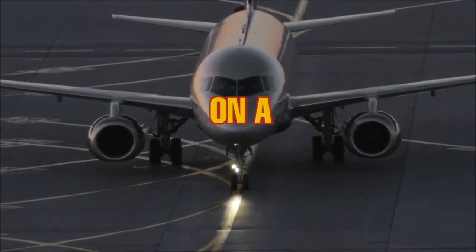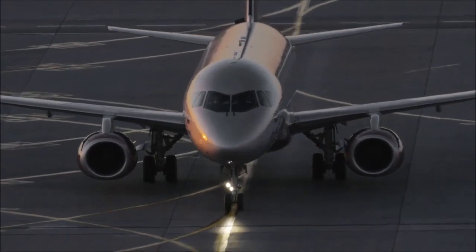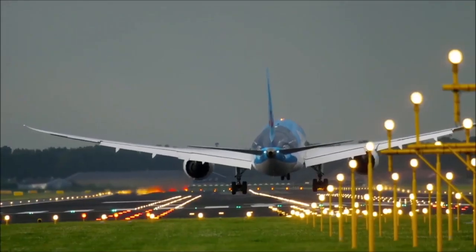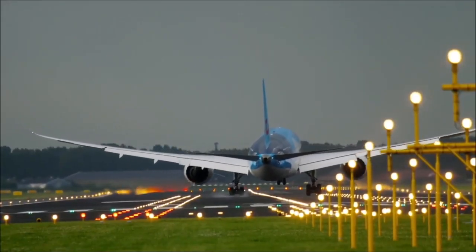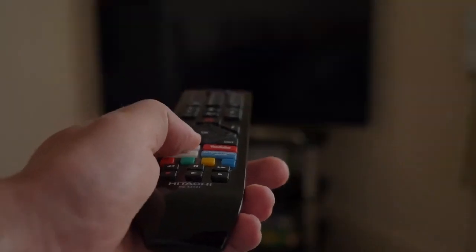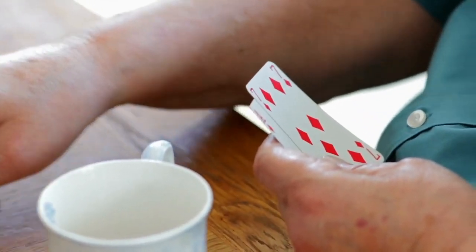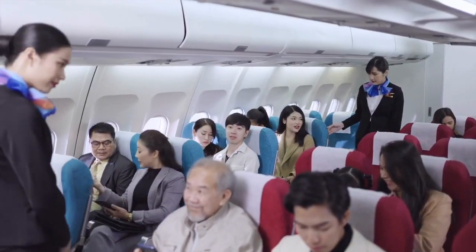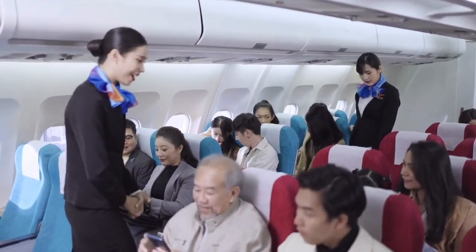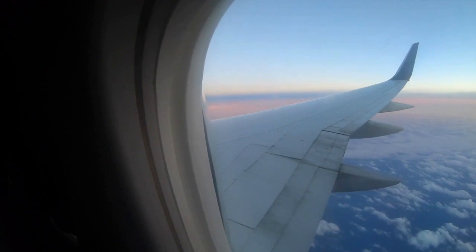Are you about to embark on a long-haul flight and wondering how to make the most of those hours in the air? Well, look no further. We've got you covered with awesome things to do on a long flight. Whether you're a movie buff, a workaholic, a card game enthusiast, or simply seeking relaxation, we've got something for everyone. So, fasten your seatbelts and get ready to turn your long flight into a memorable adventure.